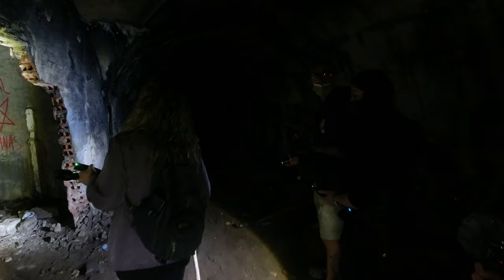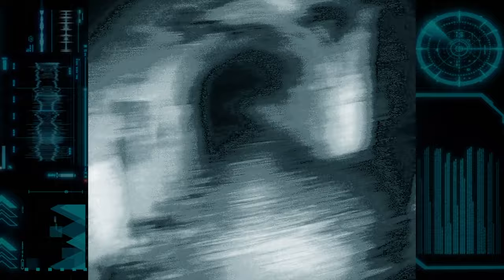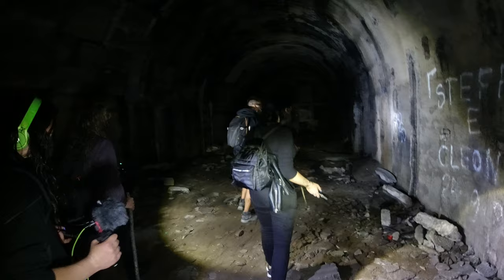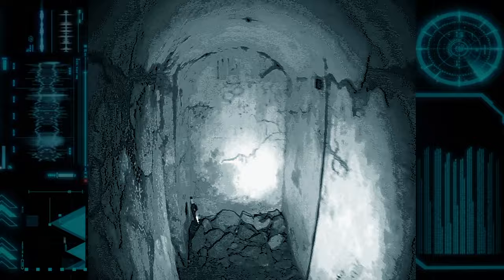There's a section here where you can go up, but I'd explore the underground part first and then come back this way — what do you think? We should try to keep some reference points so we don't get lost. Think about it — all of this is carved into the mountain.